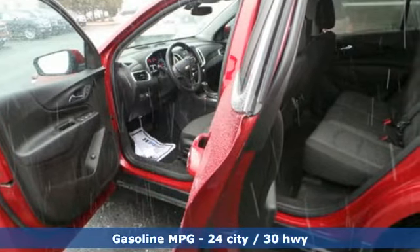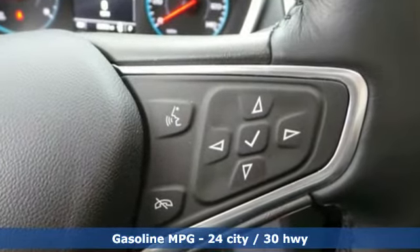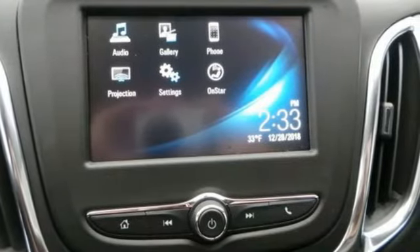Streaming audio, power heated mirrors, dual zone climate control, configurable instrument gauges, Wi-Fi hotspot, front heated bucket seats,